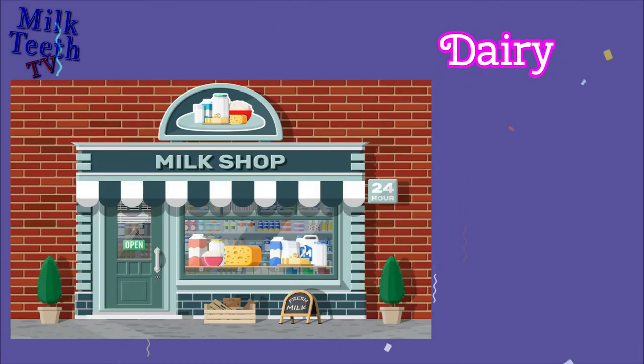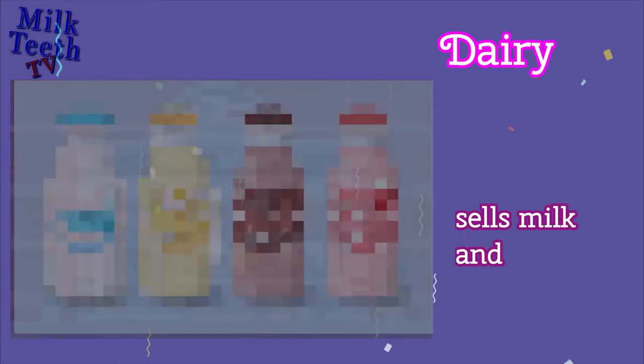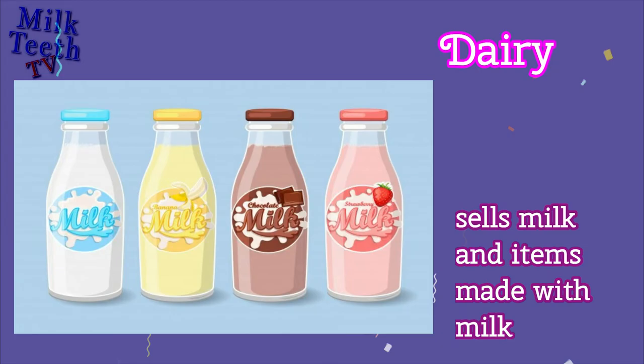Dairy, or a Milk Shop. Sells milk and items made with milk.